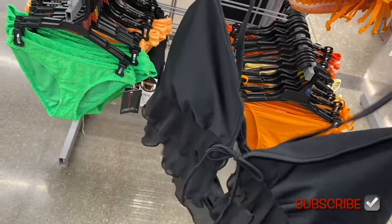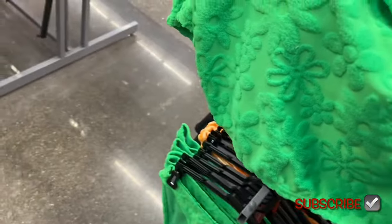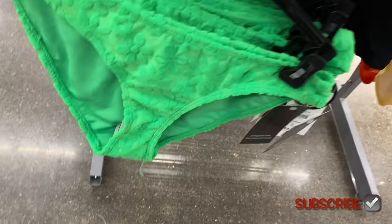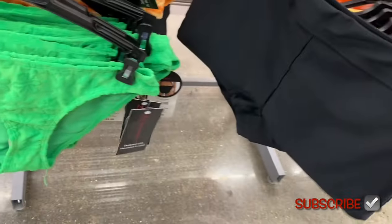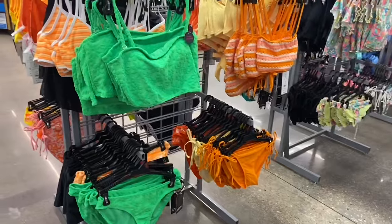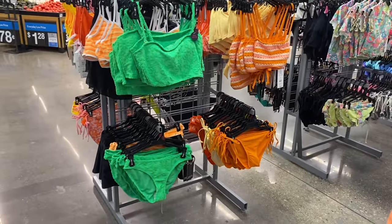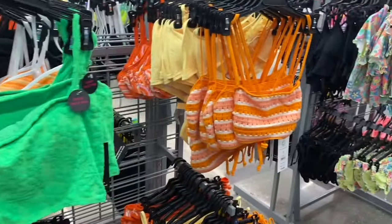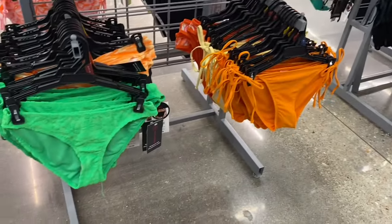Let me show the bottoms for these. The green one has just regular straps — not tie straps. Same with the next one. And there's one that looks like little shorts — $9.98. Here's a better view farther away — those are the ones we just looked at, $14.98 for tops and $9.98 for bottoms.